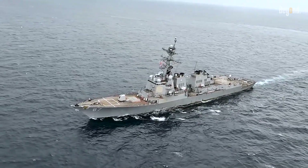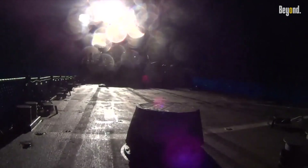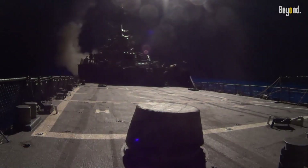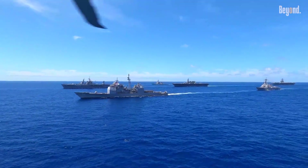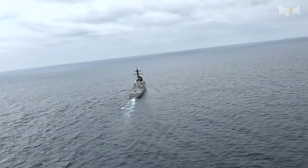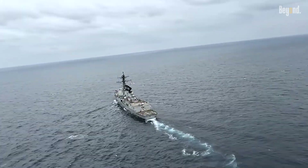Imagine a warship that can track 100 threats at once, launch Tomahawk missiles over 1,000 miles away, and defend against ballistic missiles — all while steaming at 30-plus knots through enemy waters. This is the Arleigh Burke class destroyer, the backbone of the U.S. Navy.